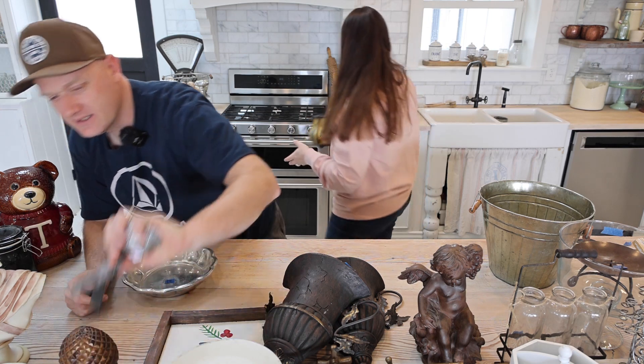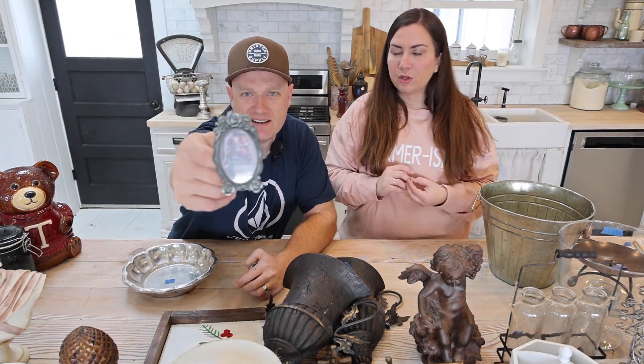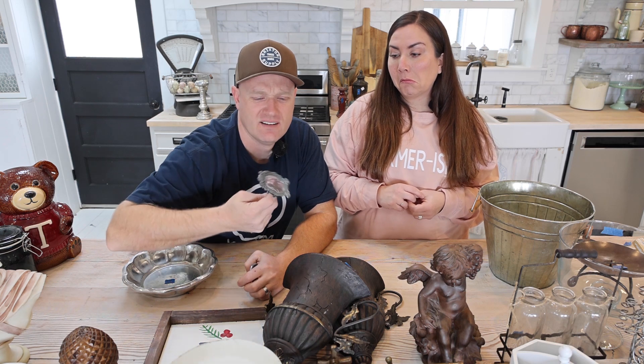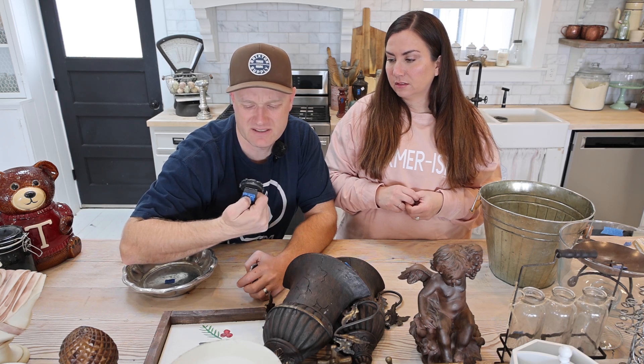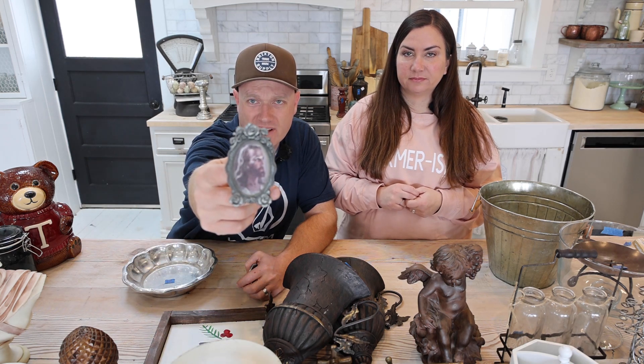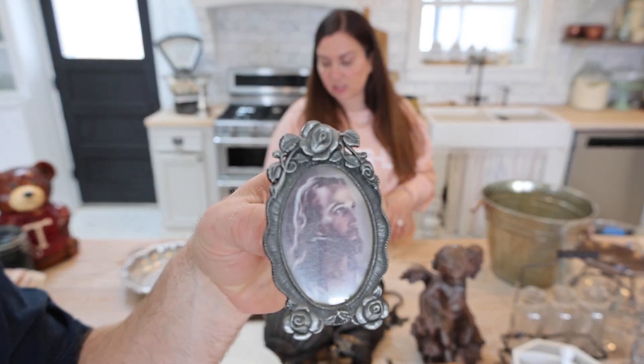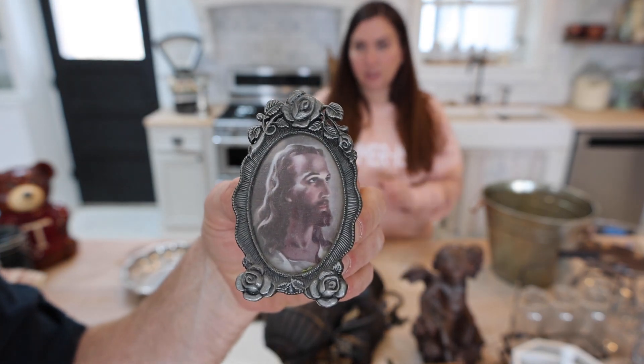We got a few pewter things. This is like a fun little pewter frame with a picture of Christ — it reminds me of the one my grandma had. It looks like they painted the back. I love the roses on the top. We're not painting the frame, we're going to leave it as-is, and it's going to be $8.95. I believe I paid a dollar for it.